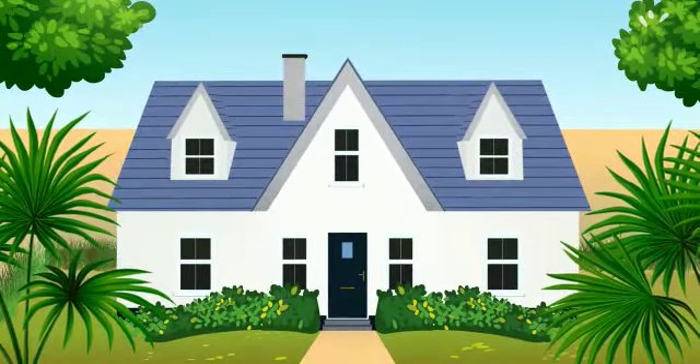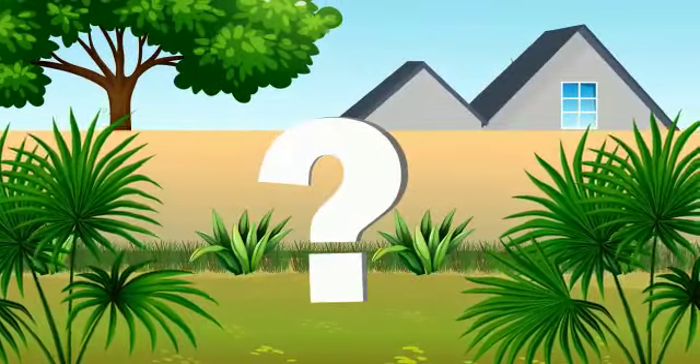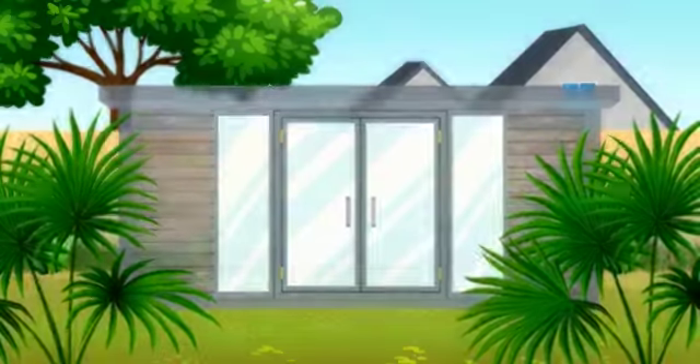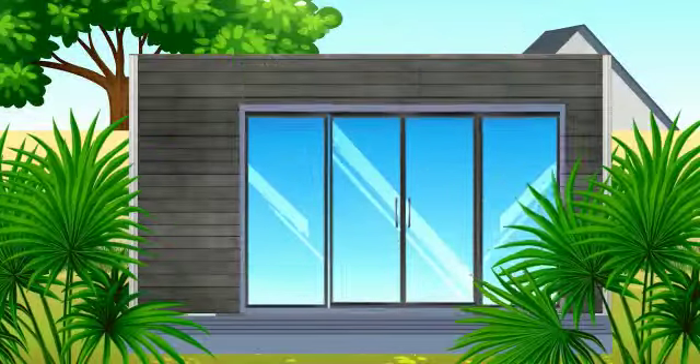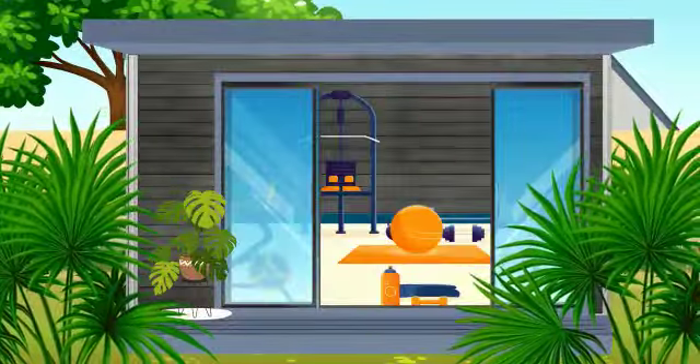Many of us need extra space at home, but how do you achieve it? The answer is garden rooms. At Composite Garden Buildings, we are passionate about transforming them into beautiful, high-quality and unique surroundings for you.